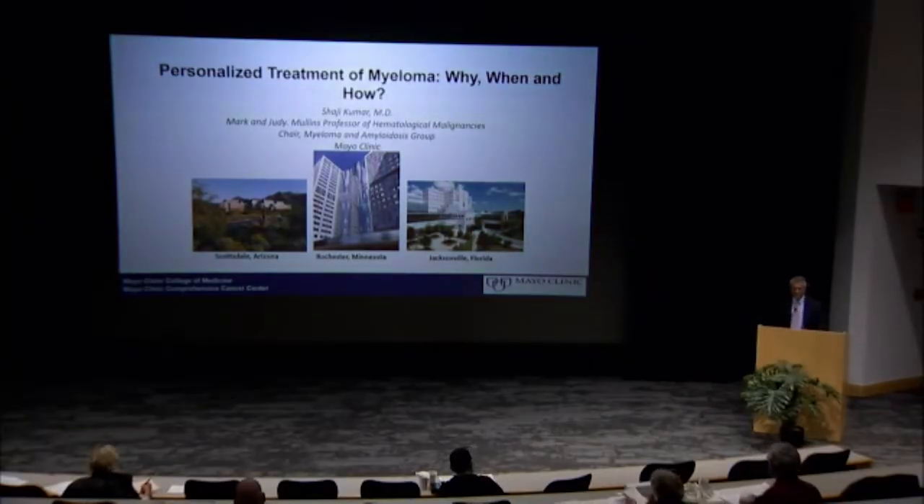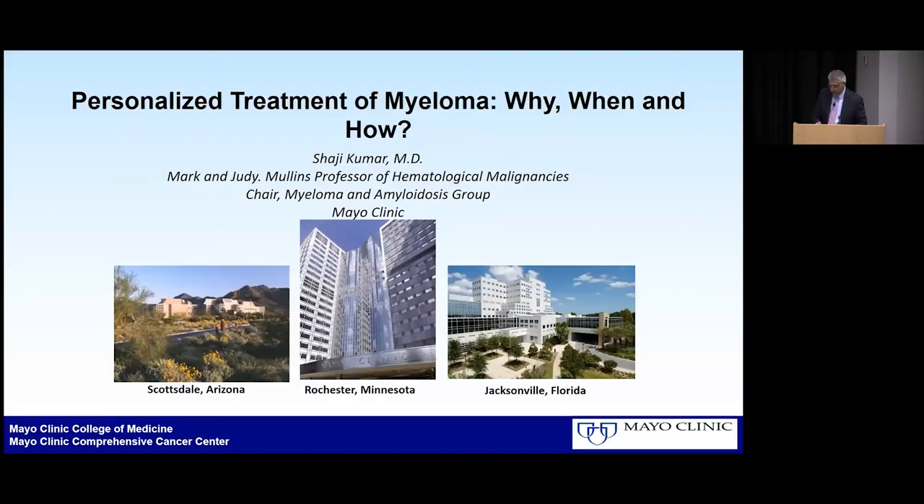Thanks Greg for that introduction and thanks everyone for being here. Dr. Bij kind of nicely laid the foundation of the basic principles about personalized or individualized therapy in multiple myeloma. I'm going to take it one step further and see what we have been able to do so far in terms of actually implementing these kinds of approaches for treatment of multiple myeloma.